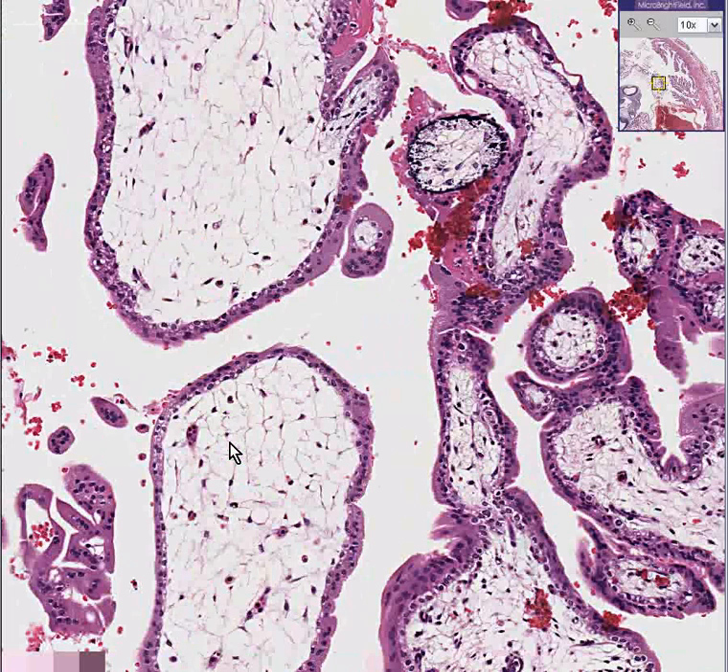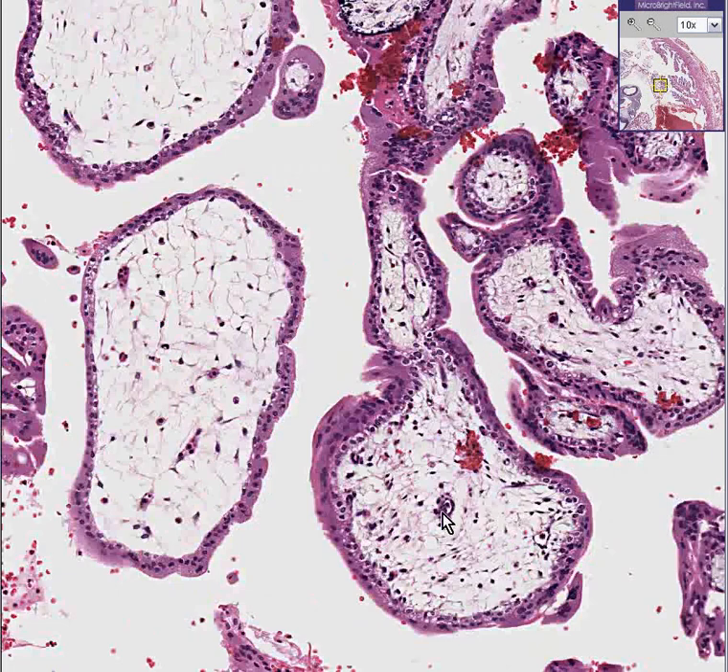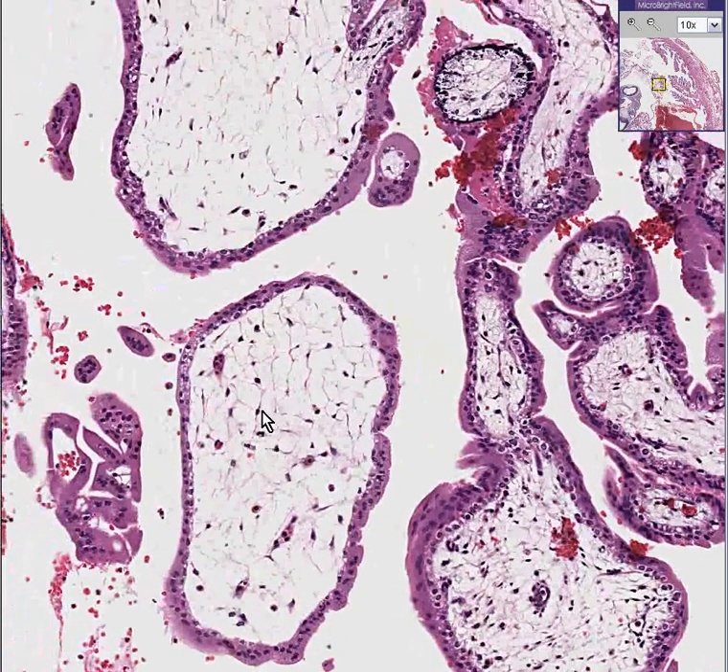But for the most part, these villi are small and immature enough — you don't see any blood inside of them in most places. Maybe there's a little vessel there, but we regard these as immature villi.